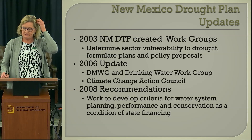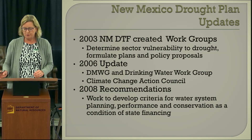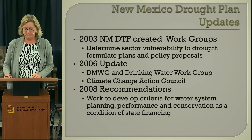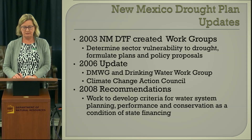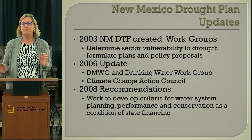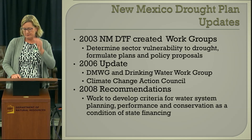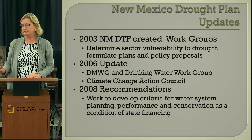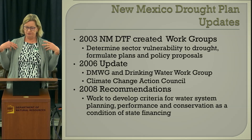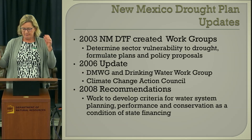Through the updates, the 2003 Drought Task Force had work groups, and the 2006 update had some work groups with different assignments. In 2006, under a different governor, a lot of work was done on climate change. The 2008 recommendations focused heavily on infrastructure and funding. Drought Task Force work groups have been similar to what's been discussed today: a Drought Monitoring Work Group, infrastructure, agriculture, wildlife and wildfire, recreation, and economic development.